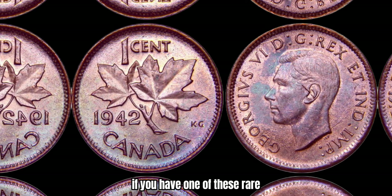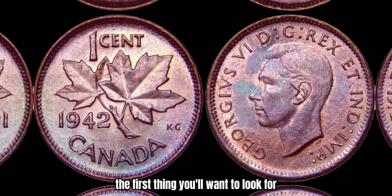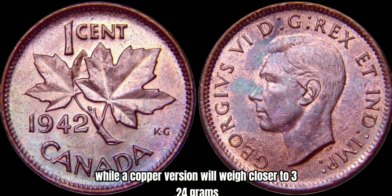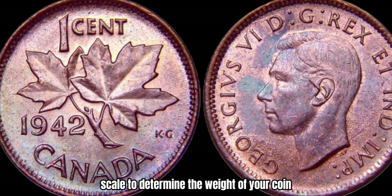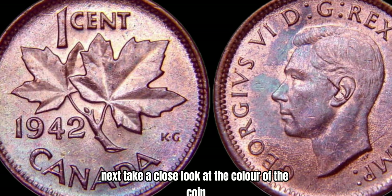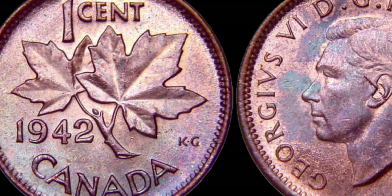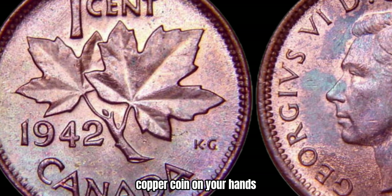Now you might be wondering how to tell if you have one of these rare copper 1942 Canada 1-cent coins in your collection. The first thing you'll want to look for is the weight of the coin. A regular steel 1942 Canada 1-cent coin should weigh around 2.35 grams, while a copper version will weigh closer to 3.24 grams due to the denser metal. You can use a precision scale to determine the weight of your coin. Next, take a close look at the color — a copper 1942 Canada 1-cent coin will have a distinct reddish-brown hue, while a steel version will have a more silver-gray appearance.